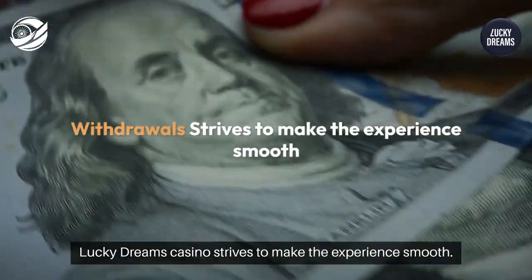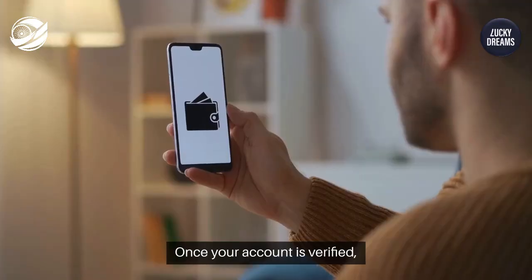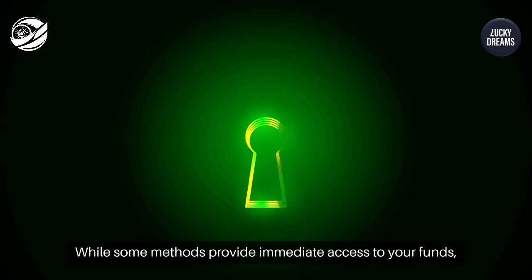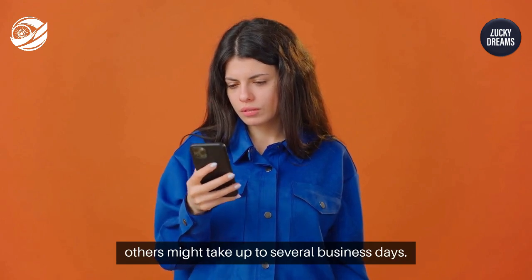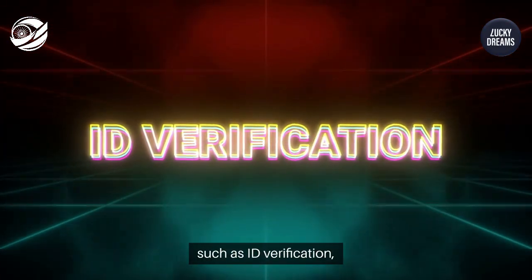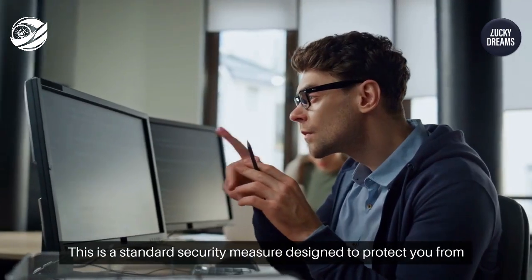When it comes to withdrawals, Lucky Dreams Casino strives to make the experience smooth. Once your account is verified, withdrawals can be processed efficiently. While some methods provide immediate access to your funds, others might take up to several business days. Note that certain documentation, such as ID verification, might be required before your first withdrawal.